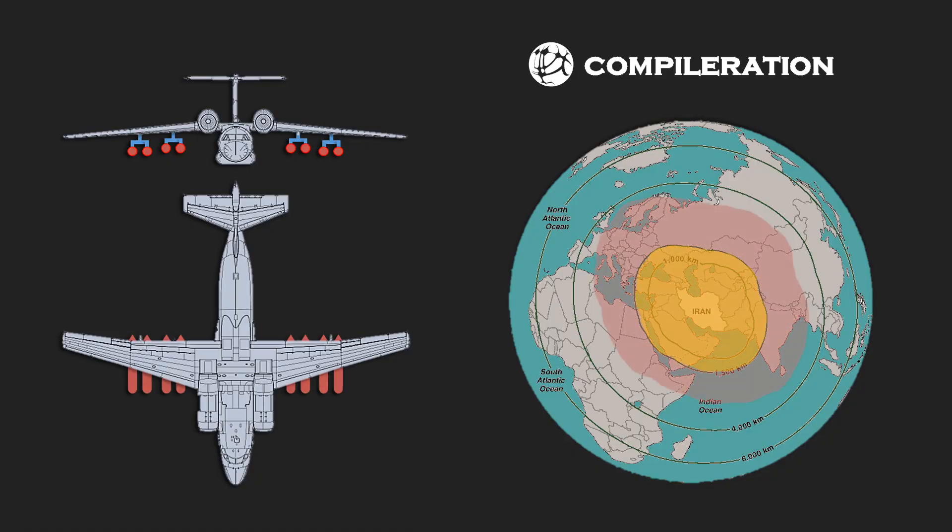The yellow range on the map indicates the combat range of the aircraft, and the red range shows the missile's reach from the point of firing to the target, which is acceptable across the entire range shown.